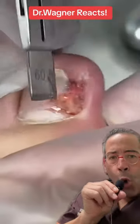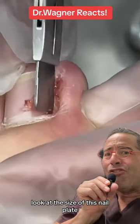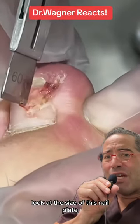Oh, look at the size of this nail plate.